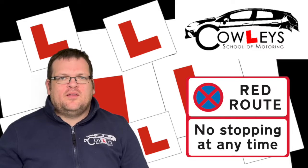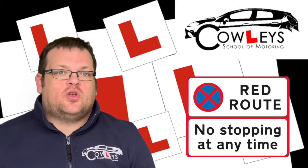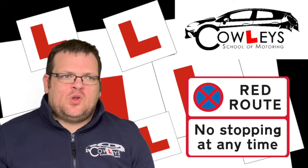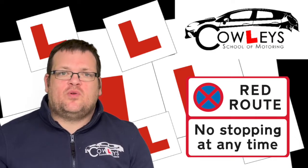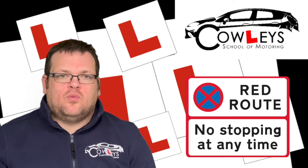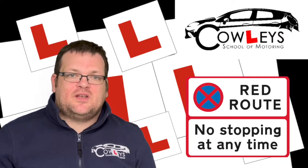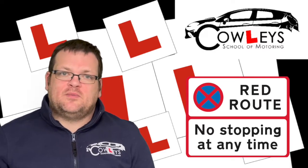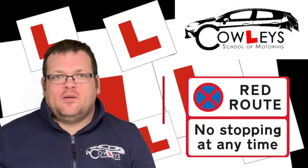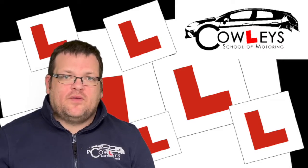Similar to urban clearways, you have red routes, which you normally find in big cities. The key difference is there's no stopping at all within red routes — you can't even drop off or pick up passengers — except for taxis and licensed vehicles. There may be marked parking bays within red routes for people with disabilities or for loading and unloading, and it will be marked what those bays are for. As with clearways, watch out for time zones — you might have a permanent red route, or ones that apply at certain times, or even certain times of year such as summer months but not winter.